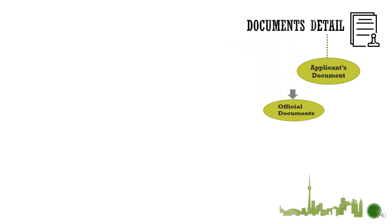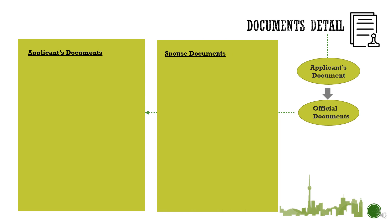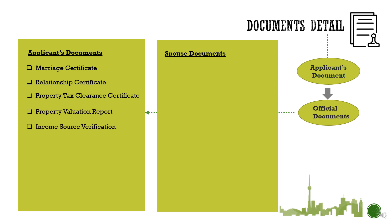The second category is official documents, which you need to prepare from various concerned offices. It is divided into two sections: applicant's documents and spouse's documents. On the applicant's side, most documents are the ones you submitted during your spouse's student visa application. You need your marriage certificate, relationship certificate, property tax clearance certificate, property valuation report, and income source verification. The remaining documents you need to prepare are a police clearance certificate, balance certificate, bank statement of a minimum of 3 months, and a CA report.